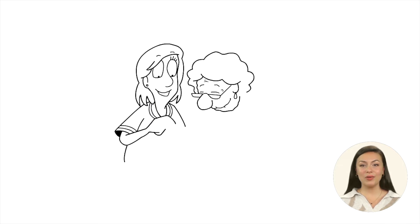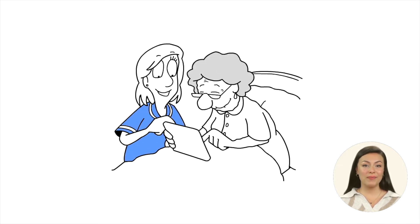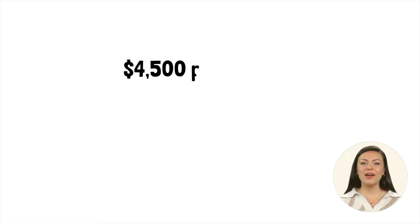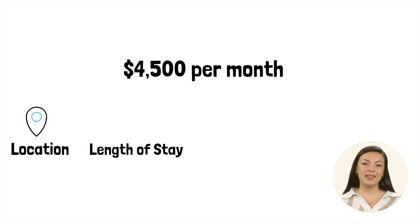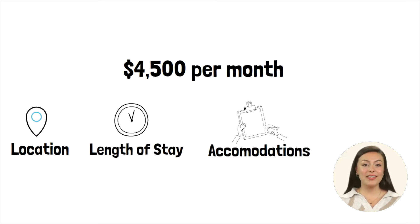When considering assisted living for a senior parent, it is crucial to understand the various factors that contribute to the overall costs. On average, assisted living costs $4,500 per month. Factors like the location of the facility, the length of stay, the type of accommodations, and the services and amenities offered can all affect the cost.